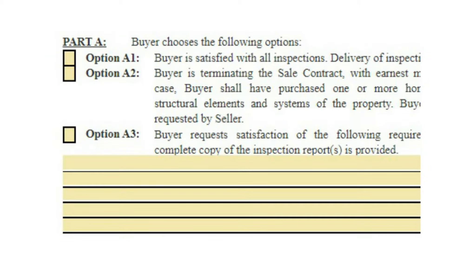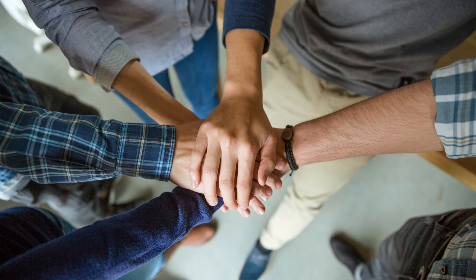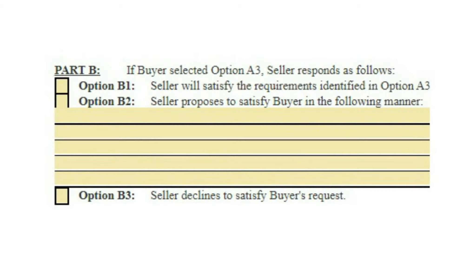We generally have 10 days to complete all of our inspections and to submit our inspection notice to the sellers. Within this notice we have three options: one, the buyer is satisfied with all inspections and requests no repairs; two, the buyer is terminating the contract with earnest money to be returned; or three, the buyer requests certain repairs and/or a monetary settlement from the seller. Once the notice has been received by the seller, the buyer and seller have an additional 10 days to come to agreement — this is called the inspection resolution period.